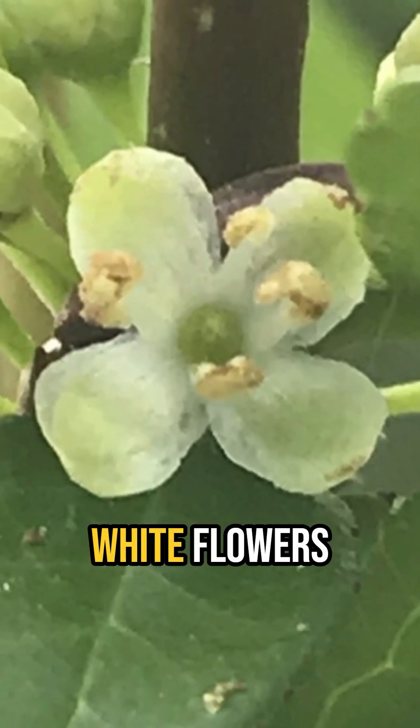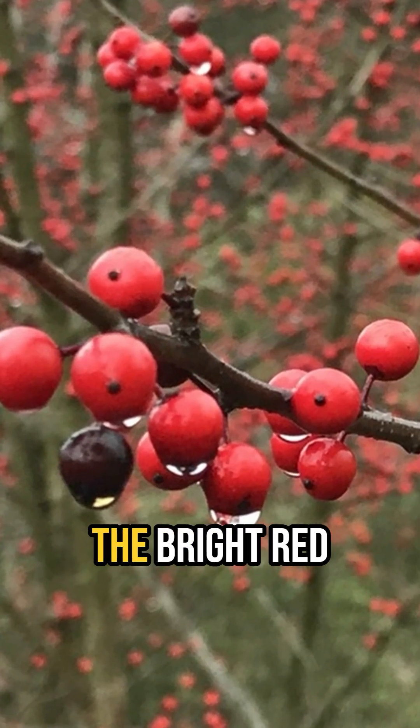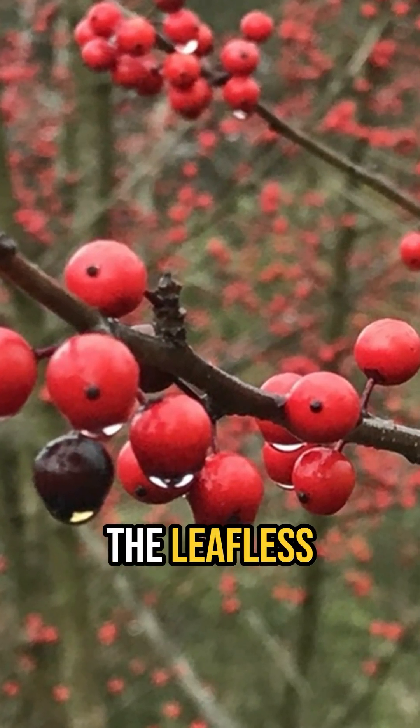Its inconspicuous greenish-white flowers bloom from March through May, but its greatest show is in the late fall through winter when the bright red berries are obvious among the leafless branches.